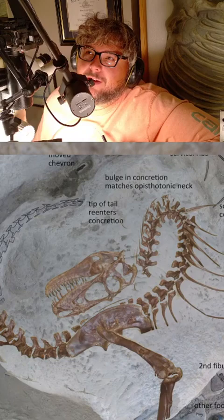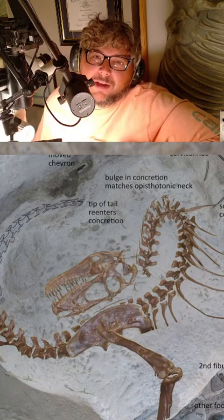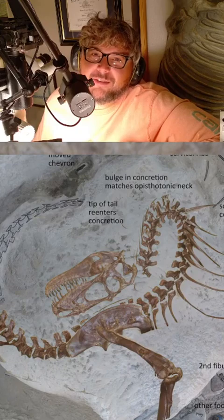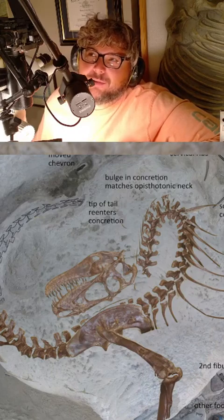It was airlifted out by a Chinook dual-rotor helicopter in October 2021, and I started work on the main block the following September. Right now where I'm sitting on the block — I have to sit to work on it — is where the skull should be. So we're getting there.